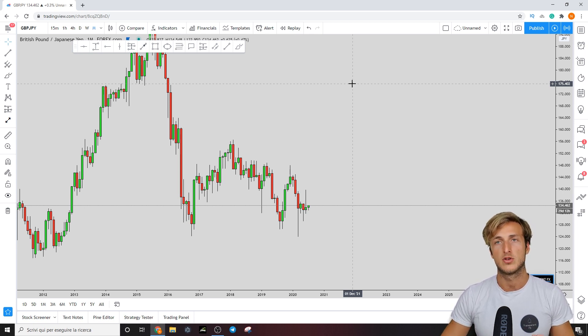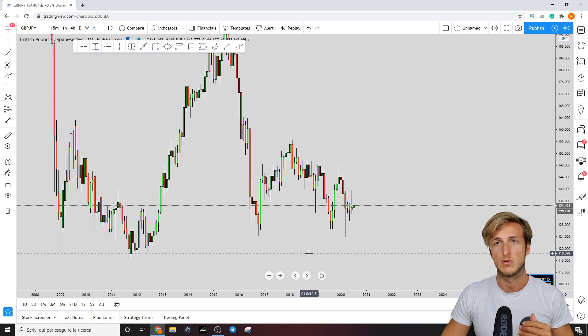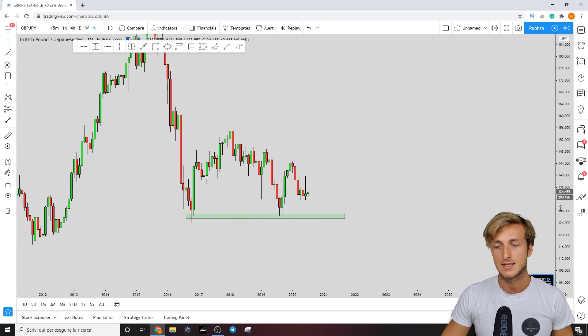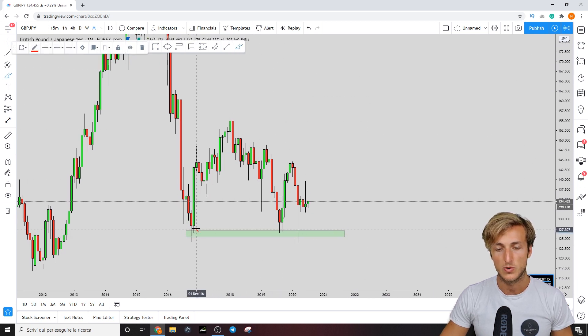Let's start our top-down analysis from a technical perspective, then we will check the order flow and see where we can be looking for a potential trading opportunity. Let's start with the monthly time frame — on the monthly, what do we have?